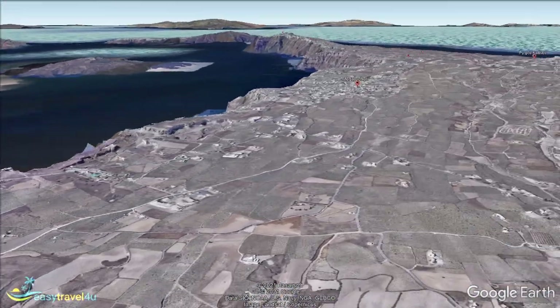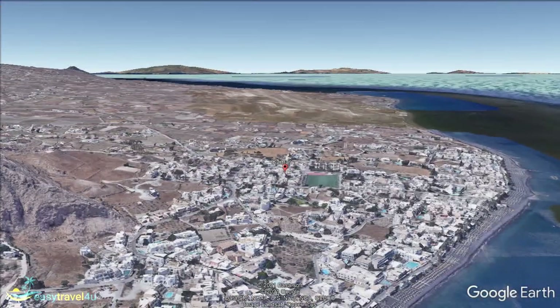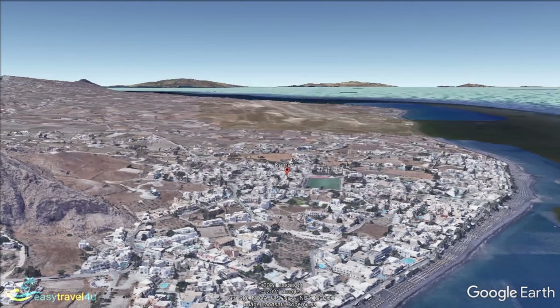Kamari is a lively, family-friendly resort on the mid-east coast of Santorini. The pretty beach here has only coarse sand, but the waters are blue, the swimming is good, and it is a lovely place.